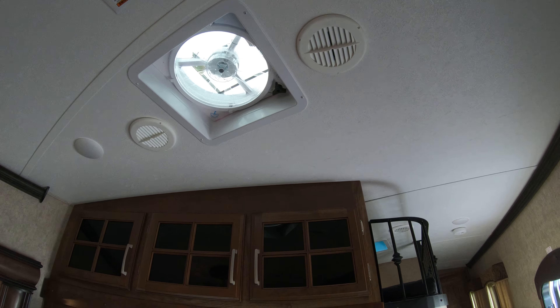We've got a bunk up here, so you can stick a couple of grandkids or kids up there. Not a lot of headroom obviously, but they can squeeze in and have a little adventure. Here's your control panel that controls your slides and everything.